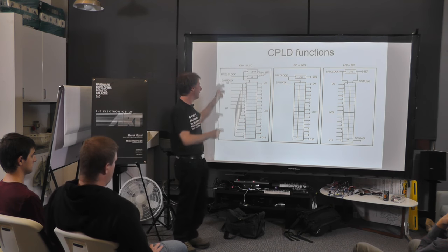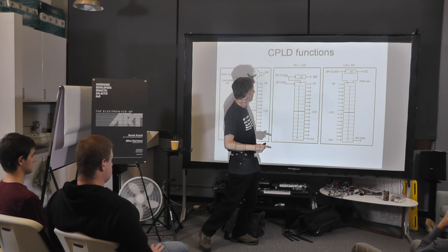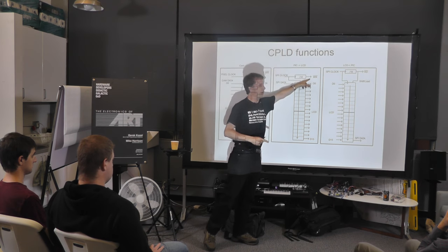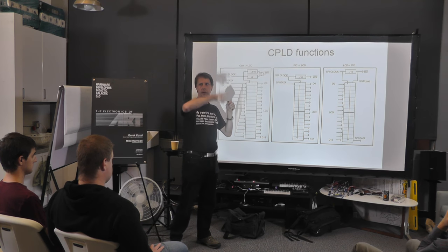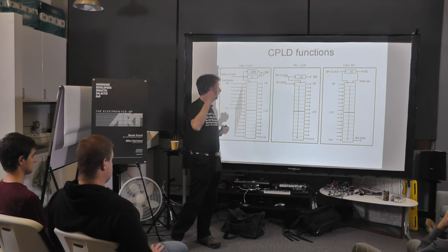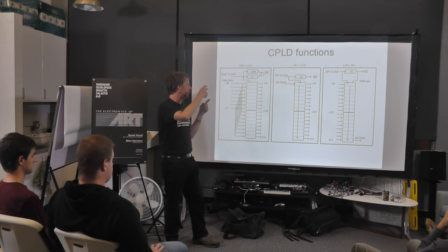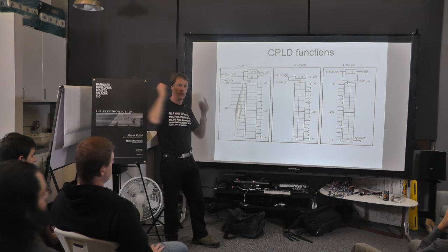The second function is when we want the PIC to write to the LCD. We have exactly the same register but this time it's an SPI register — we take our PIC SPI clock, shift data in, and divide by 16 generates the write signal. So we can just throw a torrent of data out of the PIC and it will generate the write signal every 16 clocks. We can use DMA to do that as well, so we can get very high bandwidth from the PIC to the LCD.